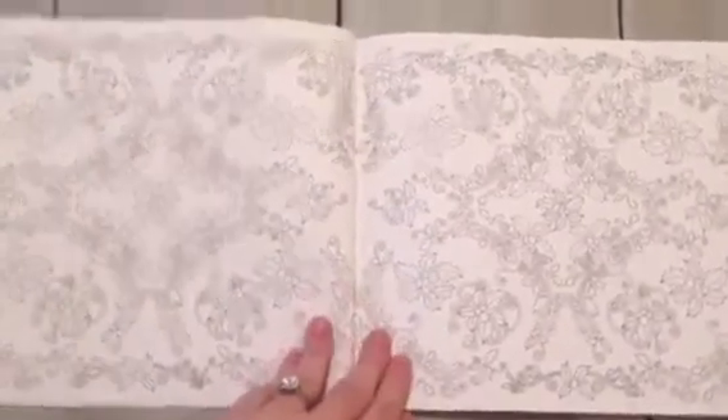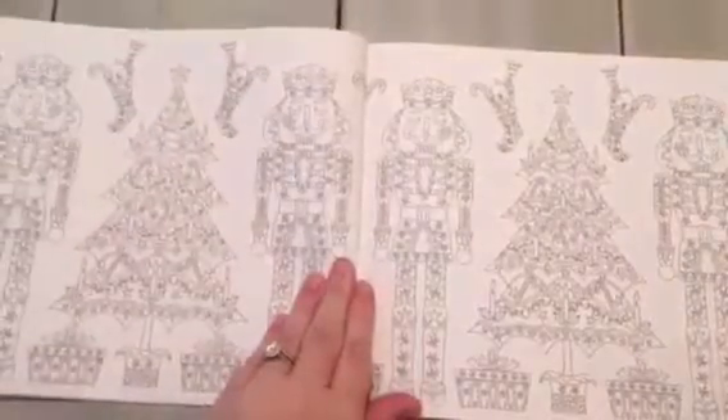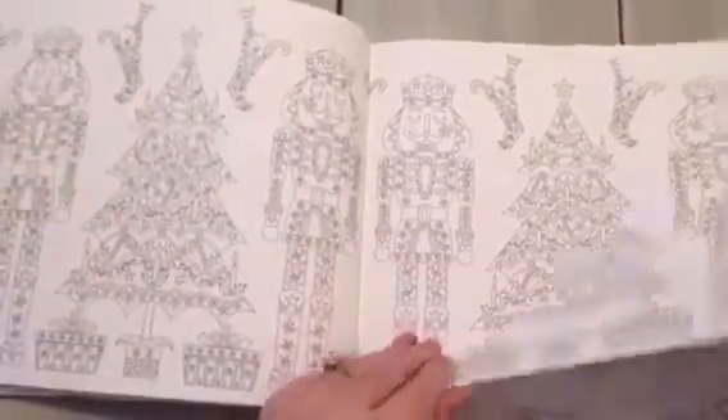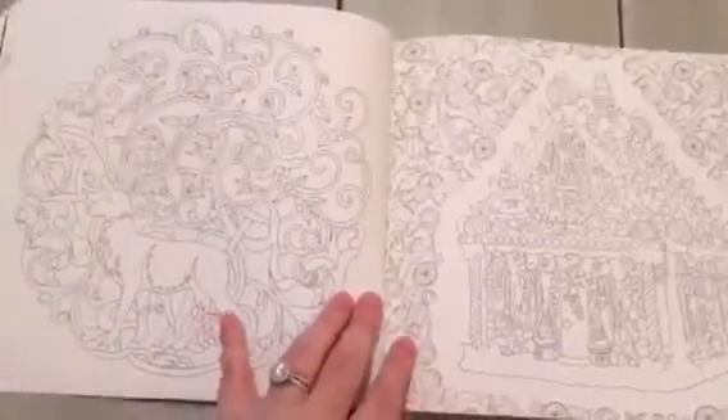Then you get into the pages. Some of the images are double-sided, which is great, and there are double page images — nutcrackers and Christmas trees all the way through. You have reindeers and a gingerbread house and Christmas cookies.